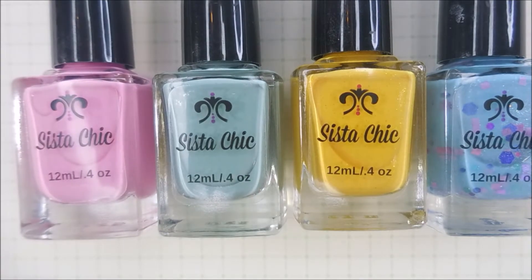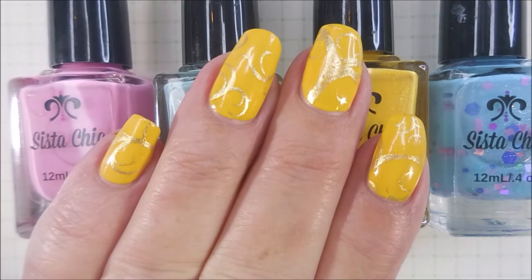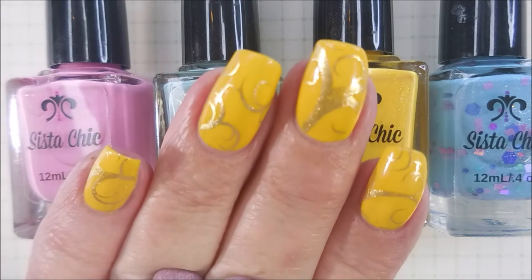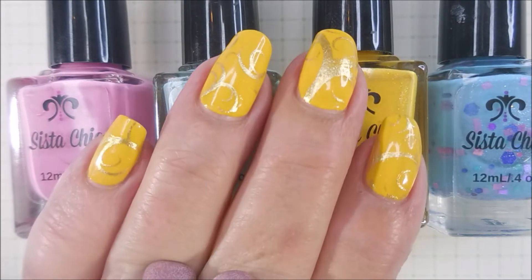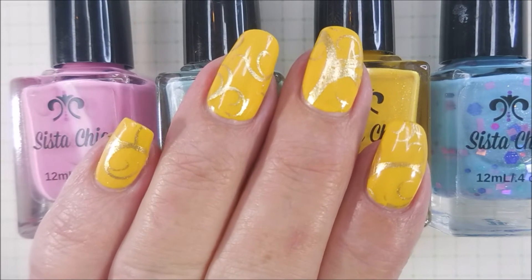So enough yakking. I just wanted to get the business done and now we're going to get on into the swatches. Now on my nails here, this was the last one I swatched and I could not bear to take it off. Is that not stunning? So enough of my business, we're going to get into some swatching.